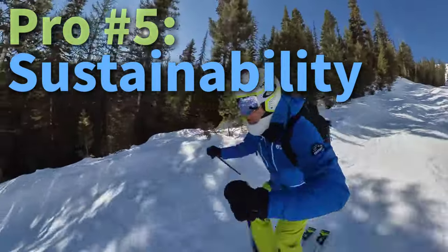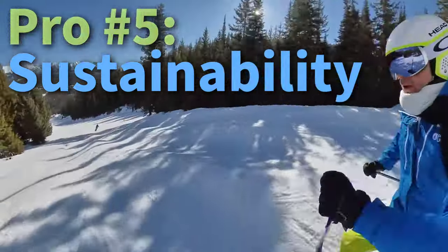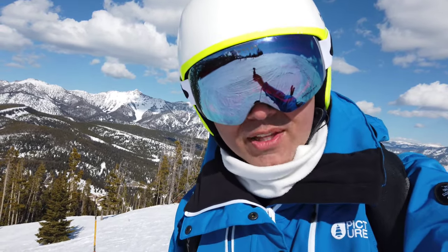Pro number five: Big Sky is committed to the environment. As of January 2021, Big Sky Resort has zero carbon emissions, achieved by purchasing renewable energy credits. The ultimate goal is completely clean energy by 2030. So if preserving the environment where you ski and snowboard is important to you, then Big Sky is right up your alley.